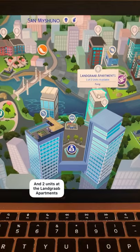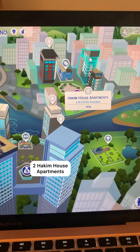Three is the Arts Quarter neighborhood, where there's a cool art center, a nice penthouse, two Hakim House apartments, and three Medina Studios apartments.